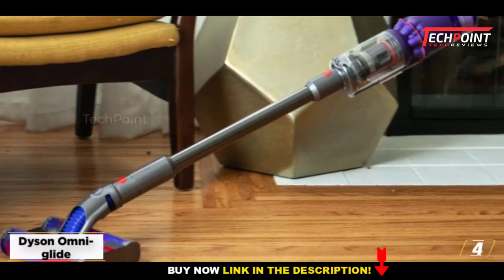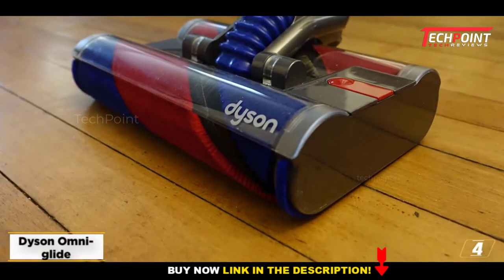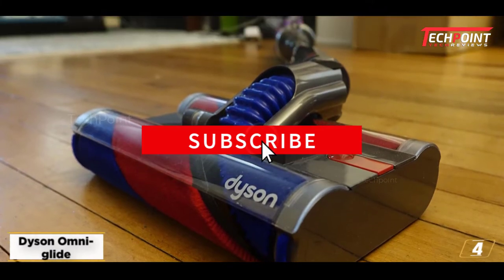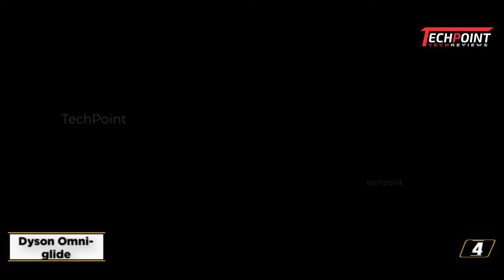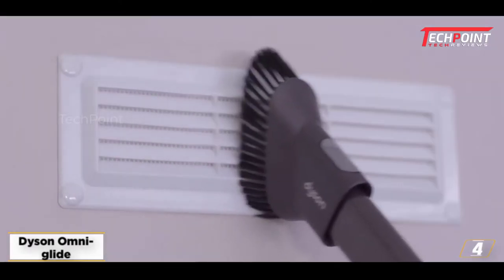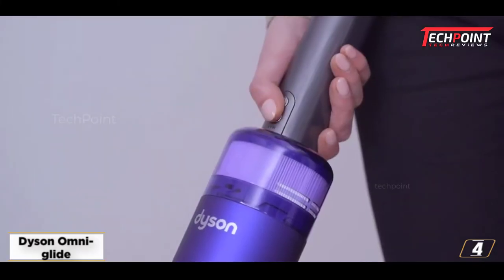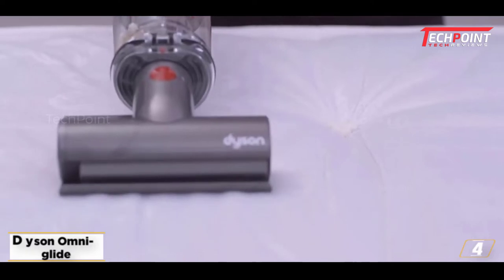Dyson has designed the Omni Glide for city living. It's made for cleaning hard floors only, and it's light, maneuverable, multi-directional, and easy to use. This is, hands down, the most maneuverable vacuum cleaner we've used. It takes a lot of the labor out of vacuuming, but it's for hard floors only, and its tiny bin and short battery life mean it's a one-trick pony — even if that one trick is very good.